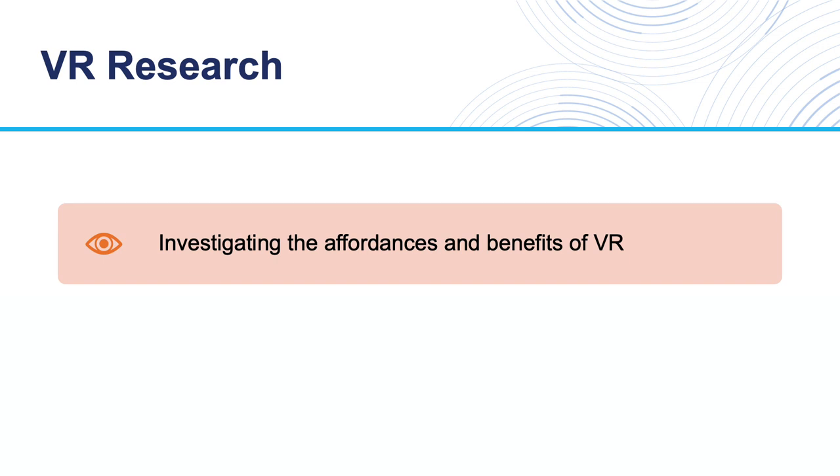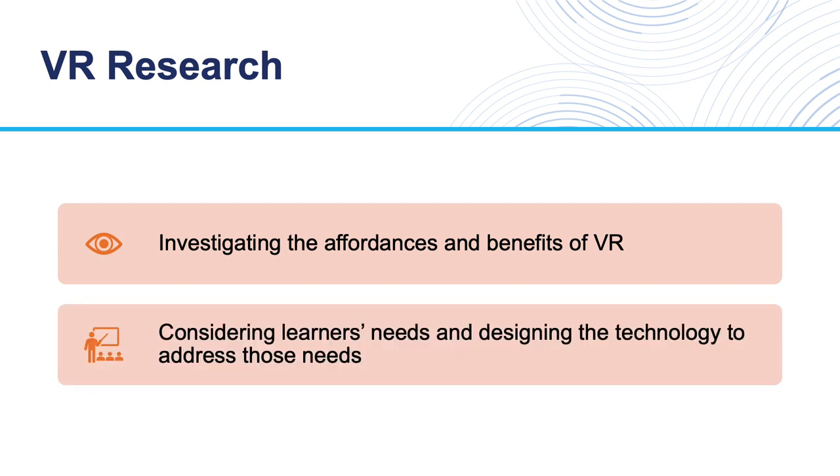Investigating the affordances and benefits of VR is only one part of the equation. The other crucial part is considering learners' needs and designing the technology to address those needs. With 21st century classroom policies and the push to implement technologies in the classroom, there's going to be a tendency to use technology for everything because it is so novel and innovative and exciting.